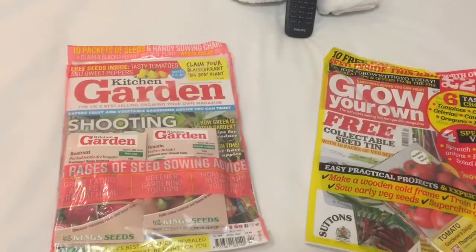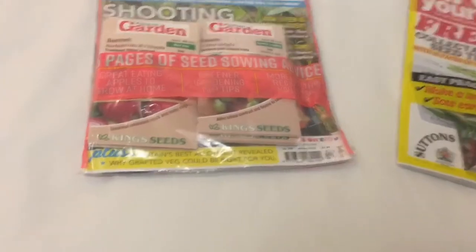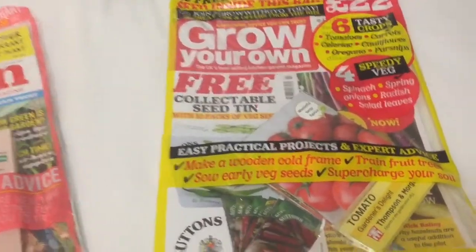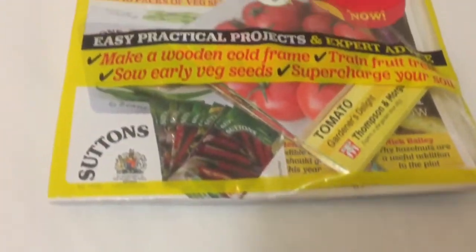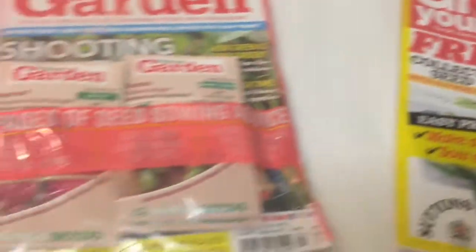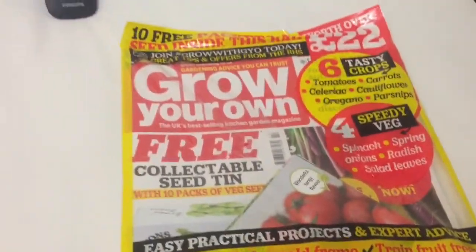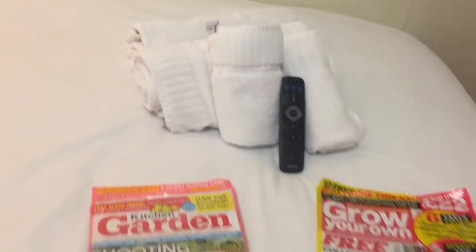So anyway, just got some magazines from Tesco, and I'm going to have a sit and read. I'm going to show you what's in the seeds for this month, so let's have a look.